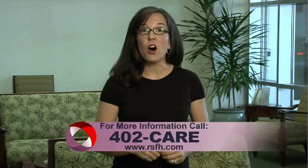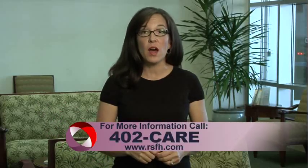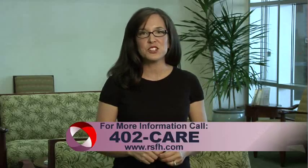For more information, call 402-CARE. And for more House Calls TV, go online to rsfh.com. I'm Angela May.